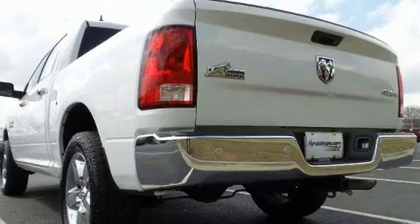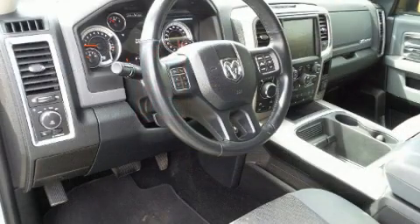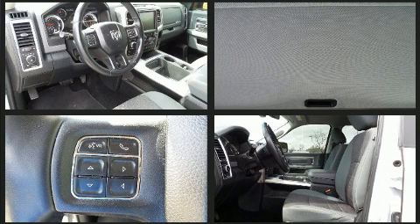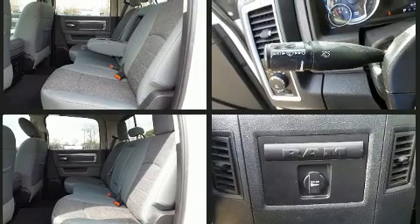Comfort and convenience were prioritized within and evidenced by amenities such as variably intermittent wipers, a leather steering wheel, a rear-step bumper, remote keyless entry, a trailer hitch, and one-touch window functionality.